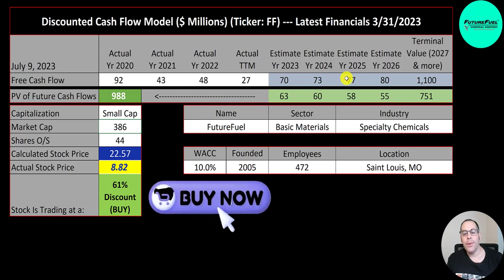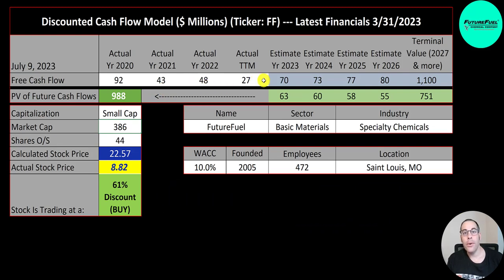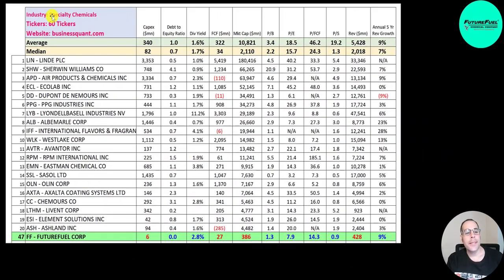I don't think my free cash flow estimates were too aggressive — they're in line with their prior free cash flow, so the stock looks like a great value. On top of this, they also pay a dividend. There are 60 companies in the specialty chemicals industry, and FutureFuel ranks 47th in terms of market cap. The average of the 60 companies is 10.8 billion and the median is 2.1 billion, so they're much smaller than most.